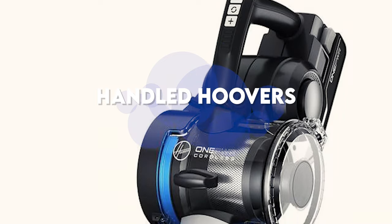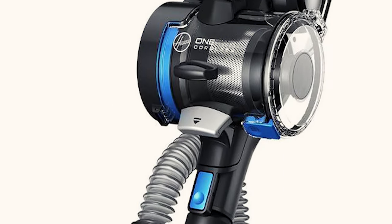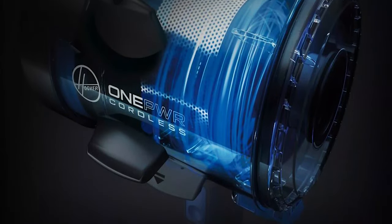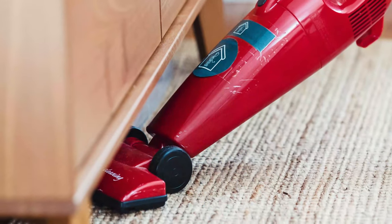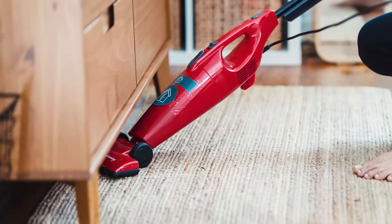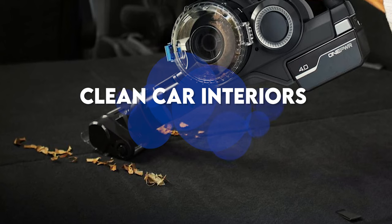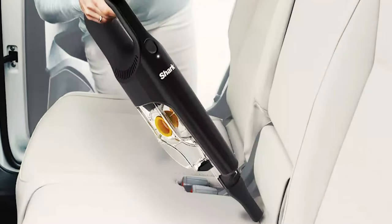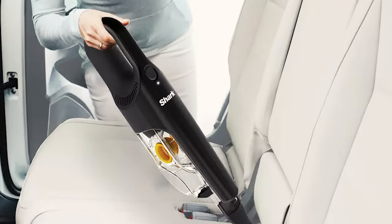Handheld hoovers. The fourth category we have are handheld hoovers. If you have a kid at home then probably these are the best for you because they are often used for quick spills. Also if your home is compact or the place you want to clean is small then this one can be used easily. They can also be effectively used to clean car interiors, and since they are cordless too you won't have to worry about dragging the whole system into the car to clean it up.